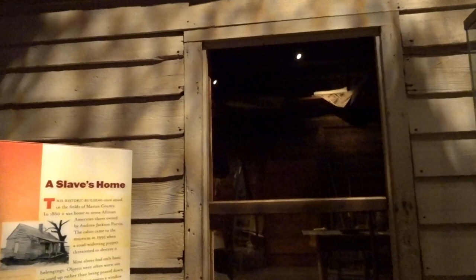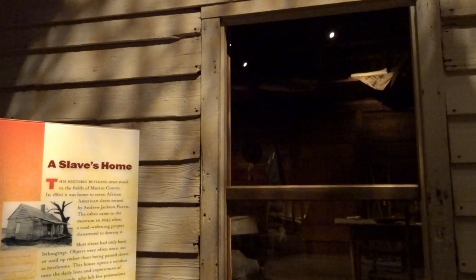This is a slave's home. This building actually has been torn down and rebuilt here inside the museum. In 1860, it was home to seven African-American slaves owned by Andrew Jackson Purvis. I don't know if I was related to him or not. This cabin came to the museum in 1995 when a road-widening project threatened to destroy it. It said most slaves only had basic belongings.